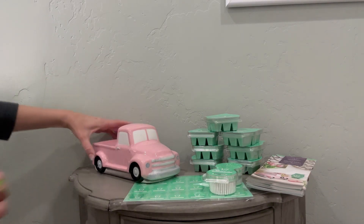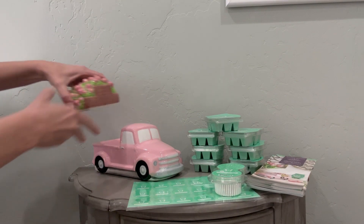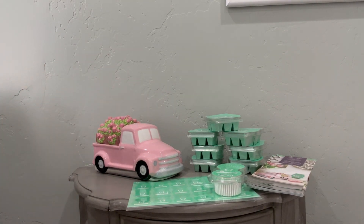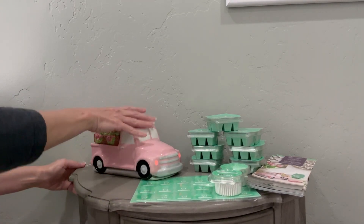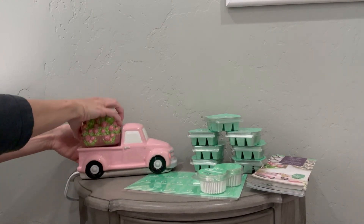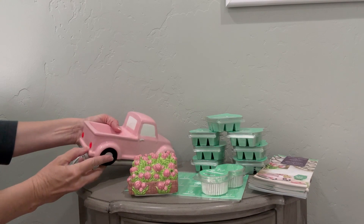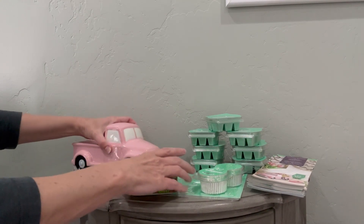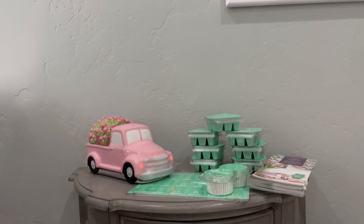It is an element warmer, so the wax just goes right in here in the truck bed. And when you turn it on, the lights on the front and the back light up. Let's see if I can turn it around so they light up — isn't that just so cute? And then that lid, darling.